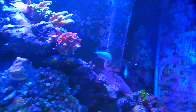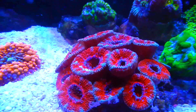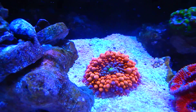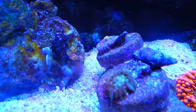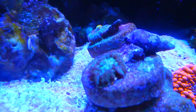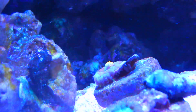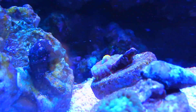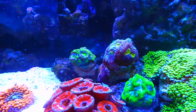Many new corals - everything's growing like crazy. Eight cans, mushrooms. I'm not sure what these ones are called, but I really hope this one back here grows more, because it has like the cool bounce bubble mushroom look.